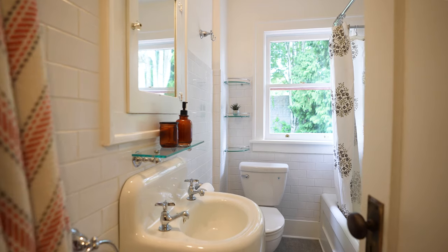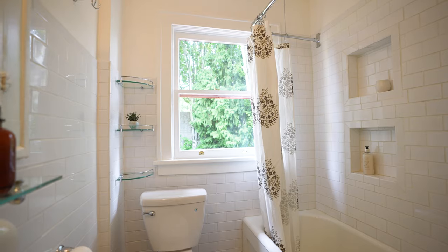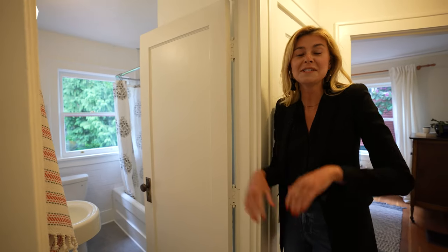The bathroom is right on the main floor which is super convenient — nice, updated, clean and fresh. Lots of natural light that really reflects off those white walls and makes it pop.